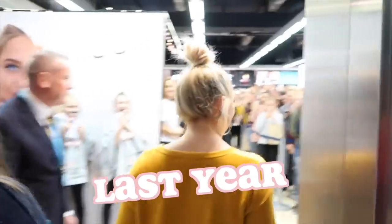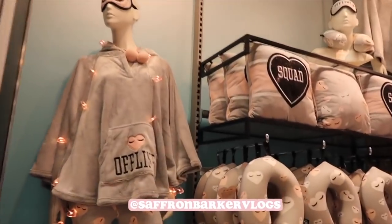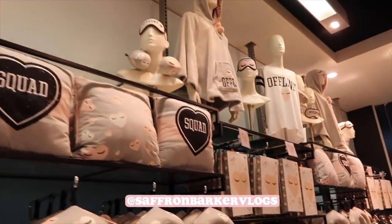Hi everyone and welcome back to my channel. I have been actually waiting to film this video, waiting to tell you guys this for about 10 months now. I have been working on this all year and I'm so excited to tell you. If you don't follow my vlogs, you wouldn't know that I'm bringing out my own Primark range again. And this is what it looks like — it is so cool.